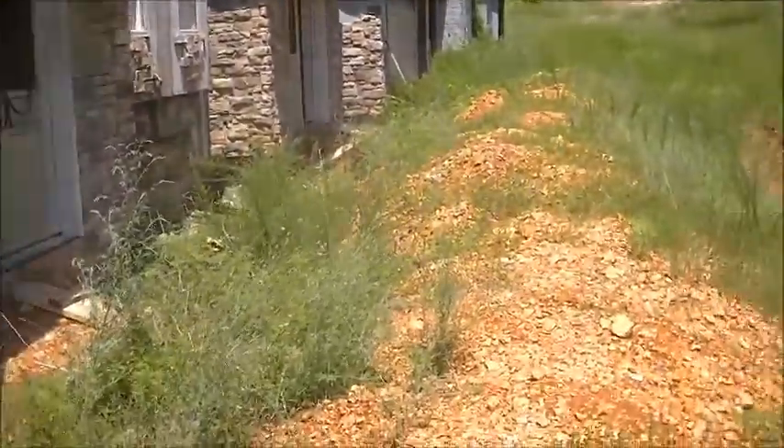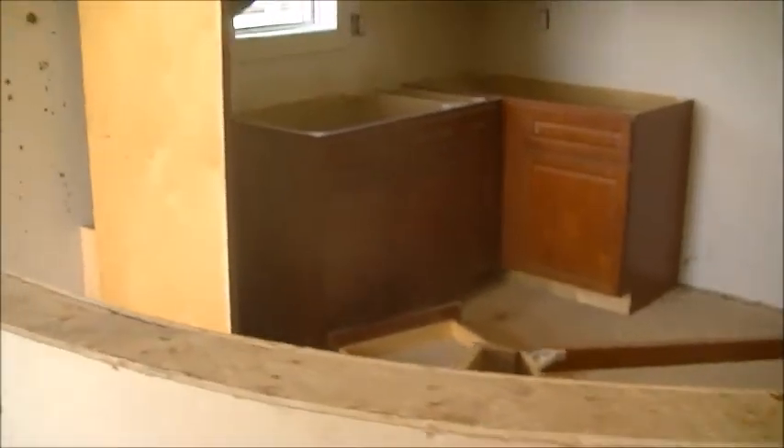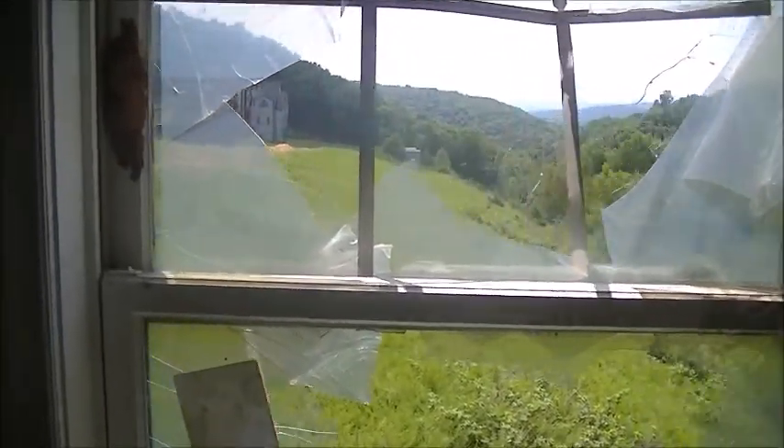I'm gonna get you guys a look inside this house. Looks like somebody dropped a purse right there. Look at all these cabinets that are just still here — this could have been really something if it got finished. So sad, walls are torn apart. Really dark down there. I'm guessing this was going to be like a miniature bathroom. Basement down there.